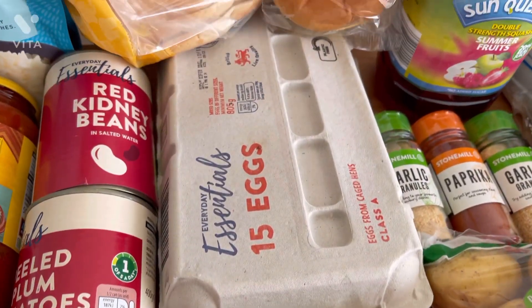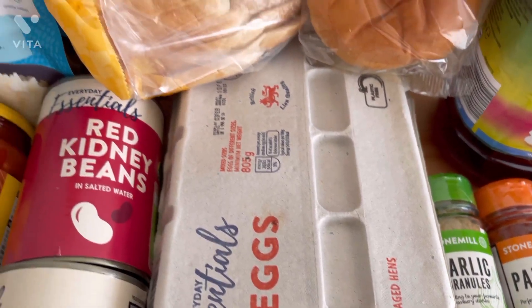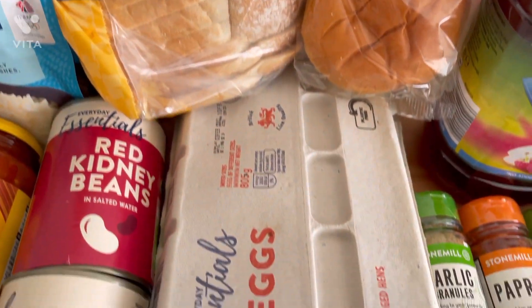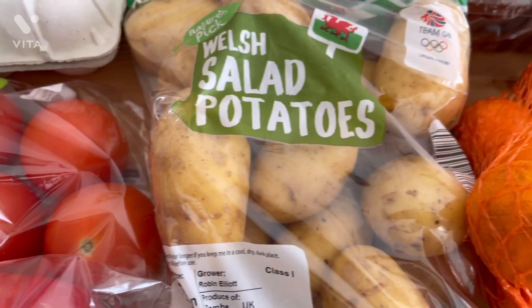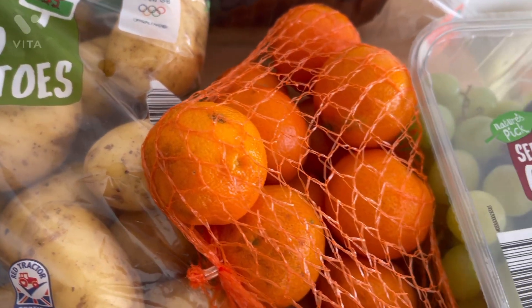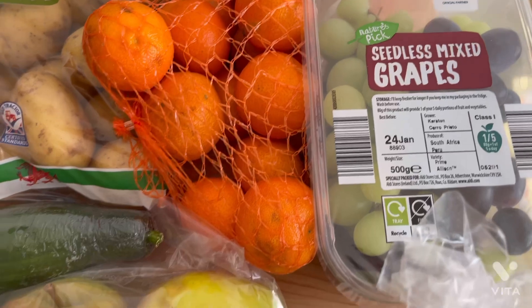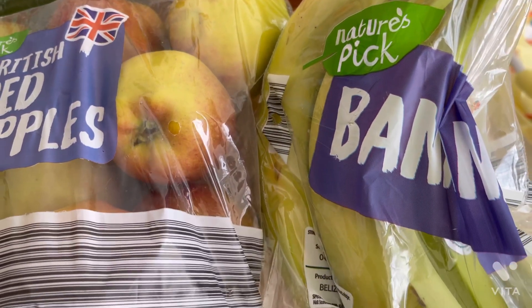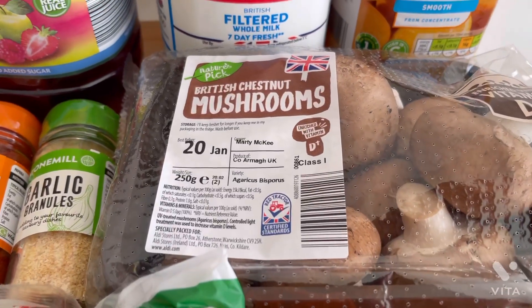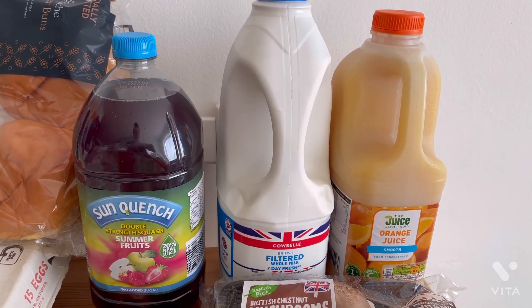Then I grabbed a pack of 15 eggs — we go through quite a lot and I love a quick omelette. I got some spices, just garlic and paprika, a lovely Village Bakery farmhouse loaf, and some brioche buns to go with the fish burgers. I picked up some salad potatoes and a bag of easy-peel potatoes — really small ones that are great for Willow. Then a pack of mixed grapes, a huge two-kilogram bag of apples, a bag of bananas, and some chestnut mushrooms — I'm obsessed with them at the moment, they just taste so much better. I also grabbed two milks but couldn't fit them on the table.